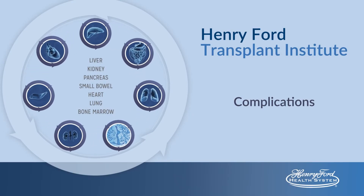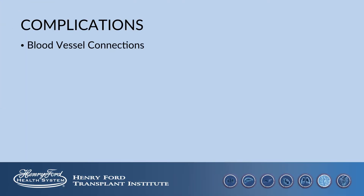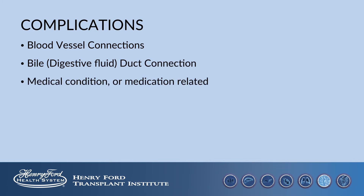Potential complications after liver transplant can generally be grouped into the following categories: problems with the blood vessel connections, the bile duct connection, and complications related to medical conditions or medications. In addition to this, bleeding is a common occurrence in liver transplant.